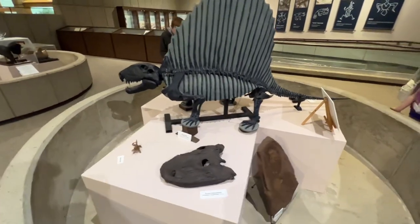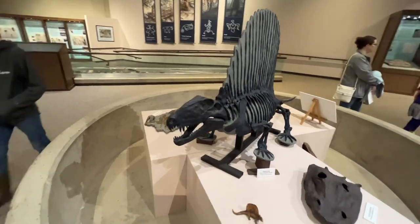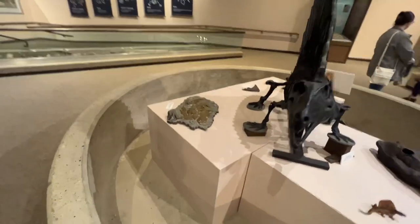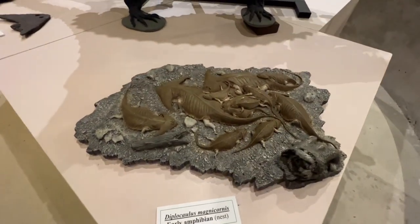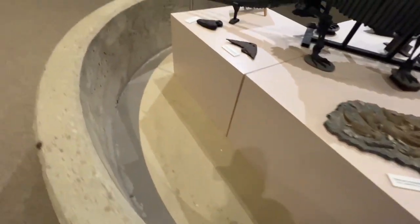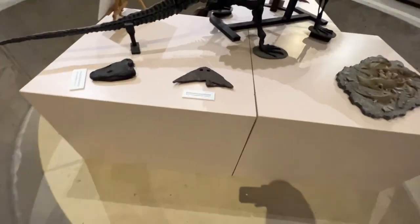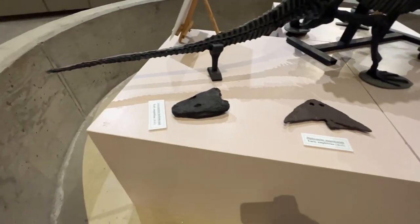I'm not sure if these are real or replicas, but they're pretty cool. There are little examples of a nest there. The placard says that was a duck-billed dinosaur.